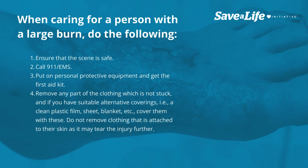When caring for a person with a large burn, do the following: 1. Ensure that the scene is safe. 2. Call 911-EMS. 3. Put on personal protective equipment and get the first aid kit. 4. Remove any part of the clothing which is not stuck, and if you have suitable alternative coverings — such as a clean plastic film, sheet, or blanket — cover them with these. 5. Do not remove clothing that is attached to their skin as it may tear the injury further.